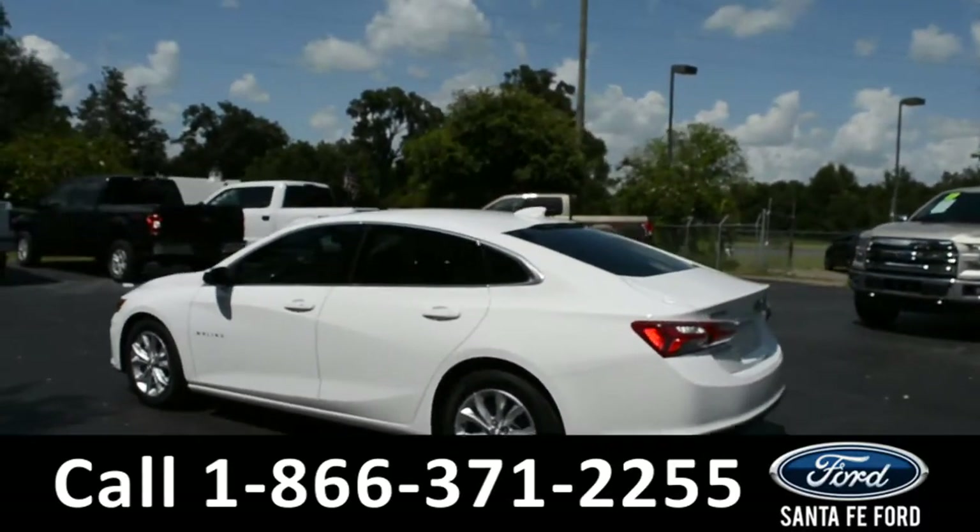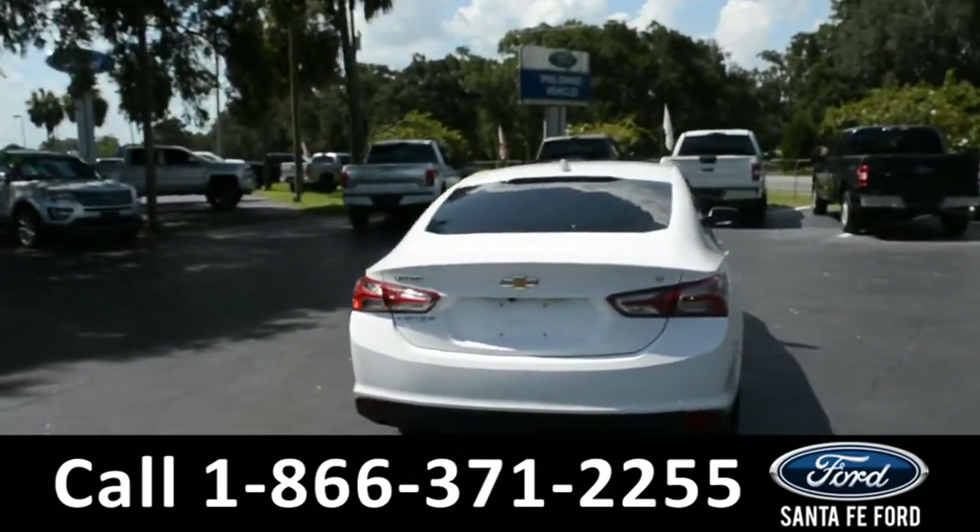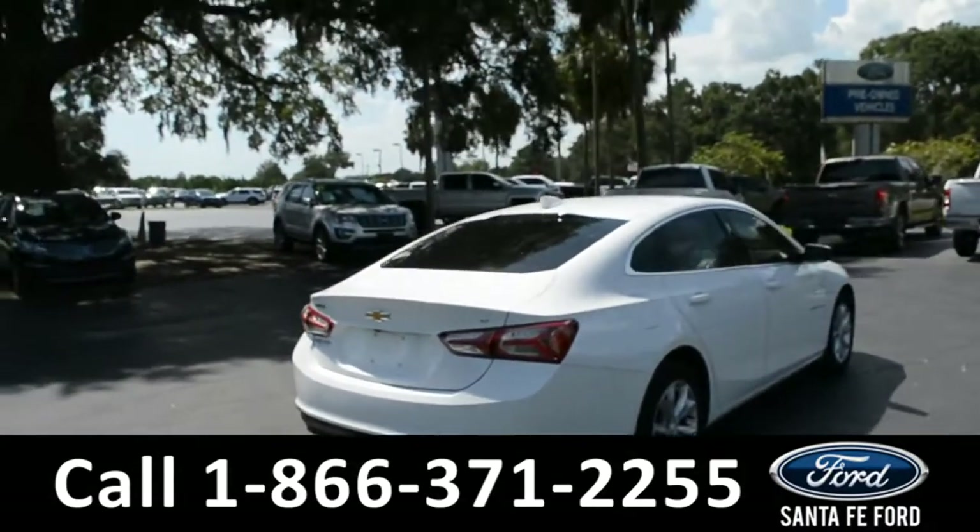For more information on this specific vehicle, or to view this vehicle's Carfax, remember to visit us online at SantaFeFord.com, or give us a call at the number below.